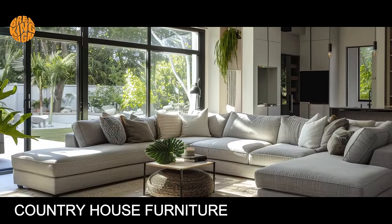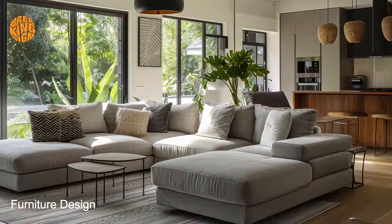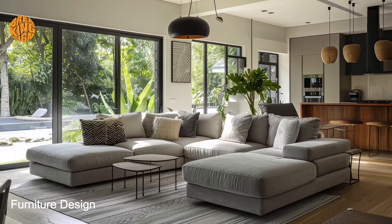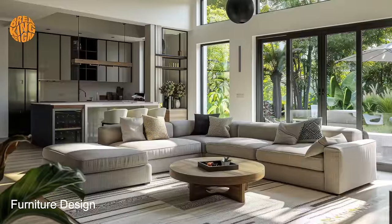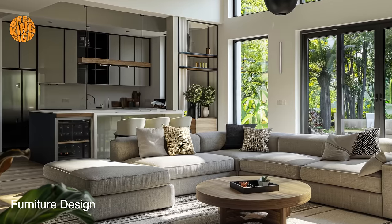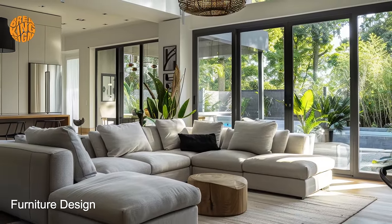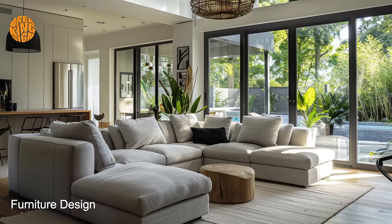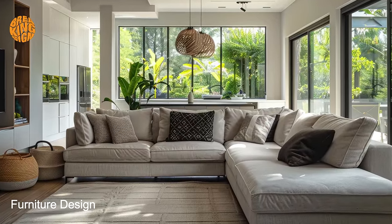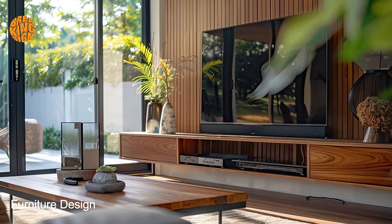At the heart of bungalow furniture materials is a celebration of natural beauty and craftsmanship. Despite the modern design ethos of bungalow homes, these spaces pay homage to the rustic charm of country living through the use of materials such as wood, stone, and metal. Exposed beams, reclaimed wood accents, and handcrafted details are all hallmarks of bungalow interiors, adding depth, texture, and visual interest to the space.